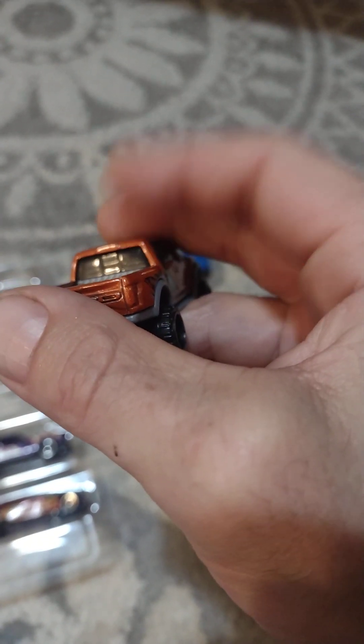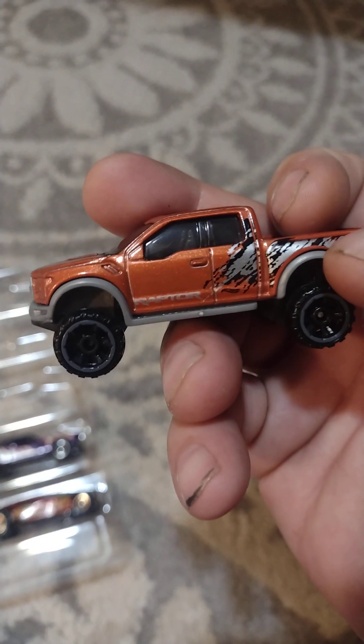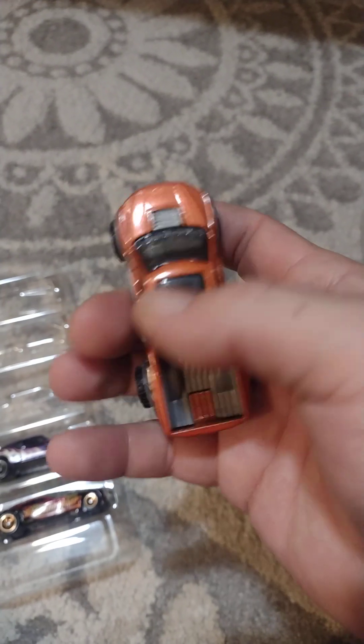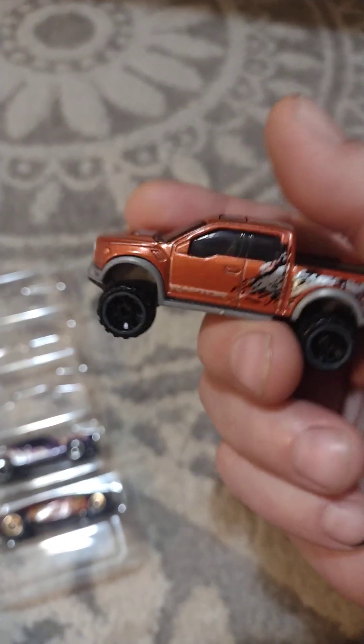Got some detail in there for the rear window. This looks weird with no mirrors, but it's still cool.